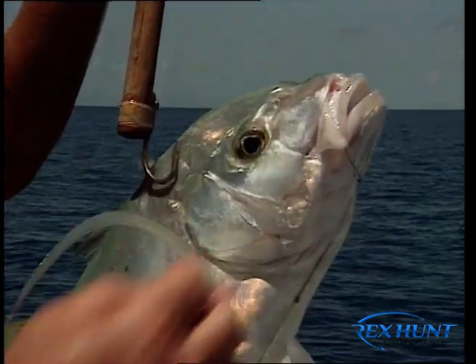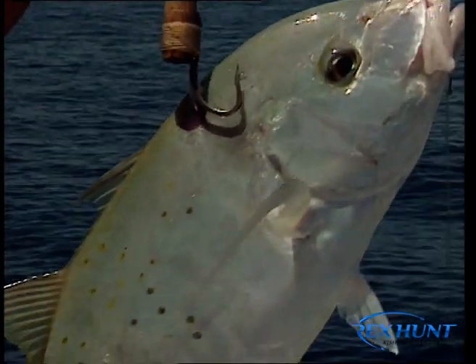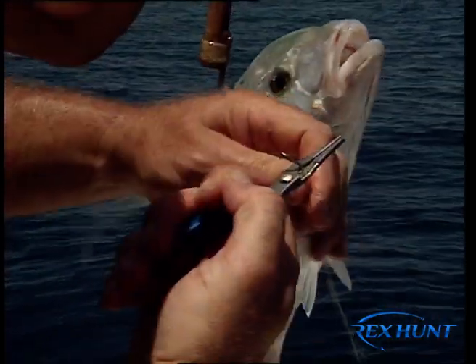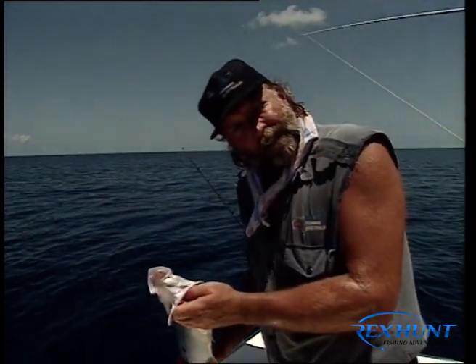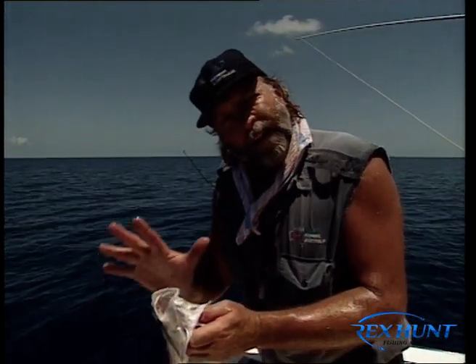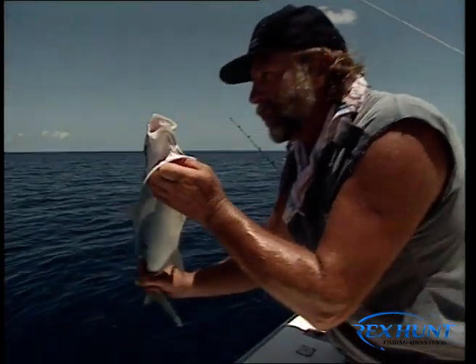Isn't that fantastic? Look at that — that is a down-south number 3-0 snapper hook, if you don't mind folks. That's the sort of hook you can catch a fish like that on. I'm never gonna tire of this, folks. We've got a seafood banquet to end all banquets tonight back at the mothership. And as usual, the ethics of Rex Hunt and all anglers around Australia — when you've got enough, you put them back. See you next year, baby.